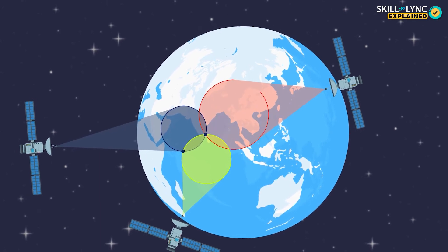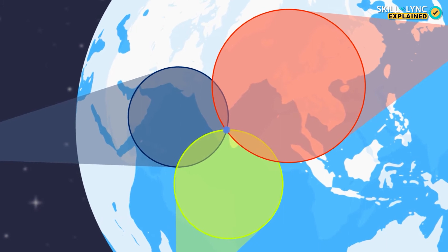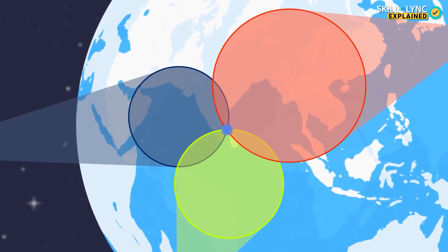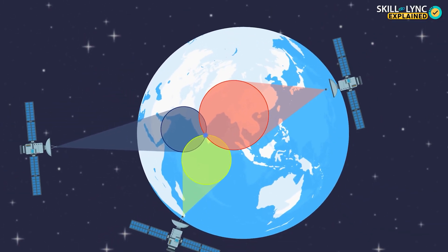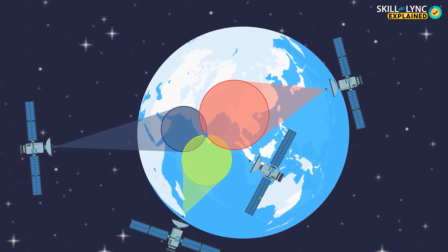If I calculate my distance from a third satellite, which is say 20,000 km away, I will be able to eliminate the second point and narrow down my location to a few meters. But just to be sure and eliminate any errors, I use a fourth satellite to confirm my location. But how do I calculate my distance from these satellites?